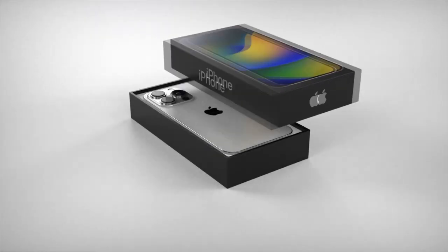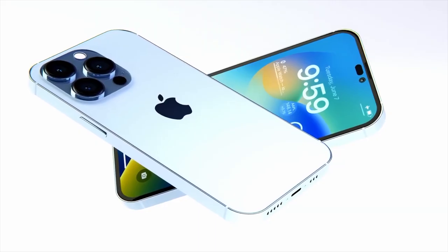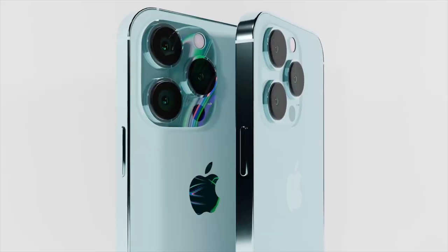The iPhone 14 Pro could feature significantly rounder corners to match the new, larger rear camera array, according to Apple concept graphic renderer Ian Zelbo.